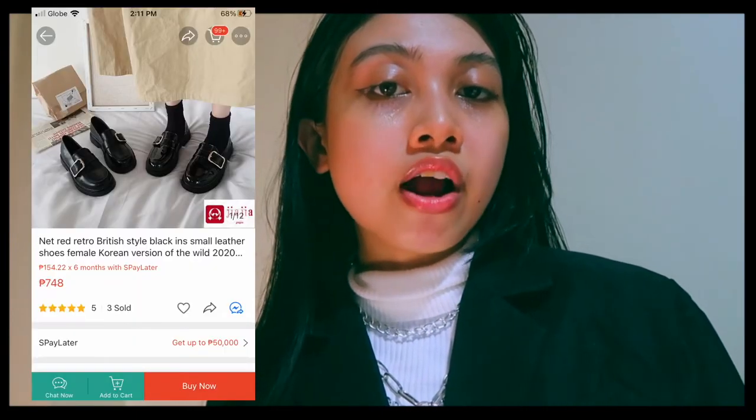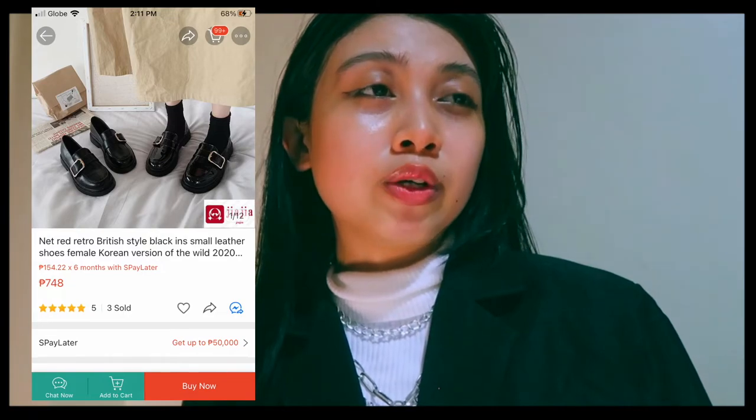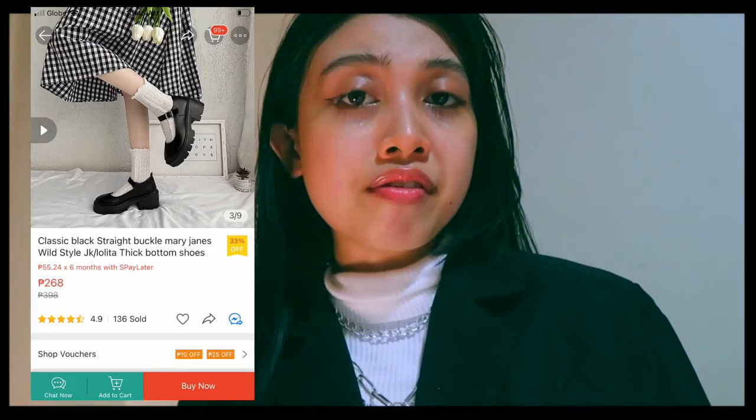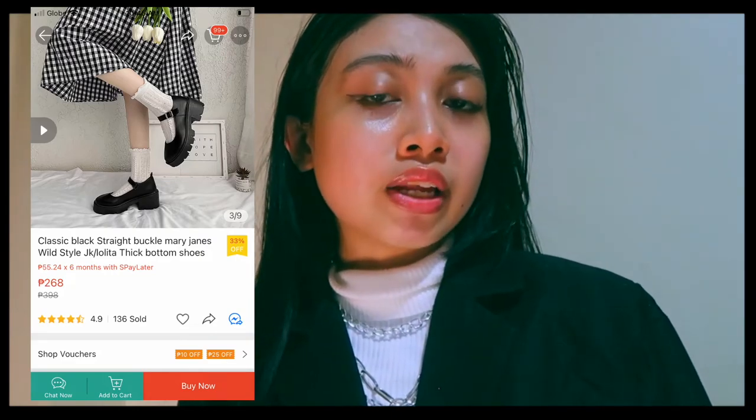This item has similar details to the loafer I found, and it makes me feel like I'm going to school. I wish I could go back to face-to-face classes. This is the very chunky Mary Jane shoes type I found on Shopee, and it's the last footwear I'd like to recommend to you. Let's move on to other accessories.